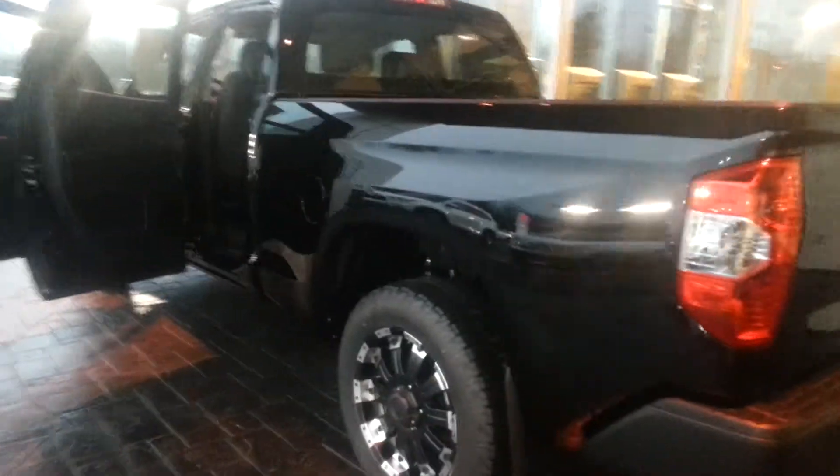It has a spray-in bed liner already in the truck — just a really, really nice vehicle. Two-toned interior, black on gray. It is cloth. As you see here, power locks, power windows, power side-view mirrors. Just a really, really nice truck.